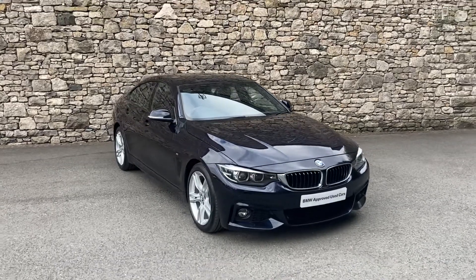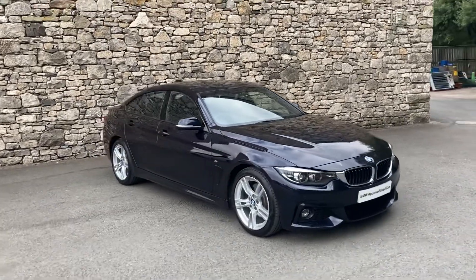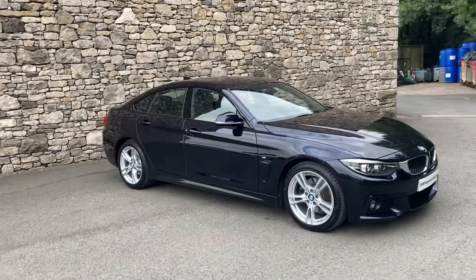Hello and welcome to Lloyd BMW Southlakes. Today we have this fantastic BMW 430i M Sport Grand Coupe.